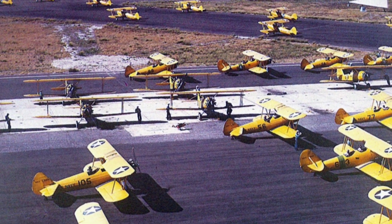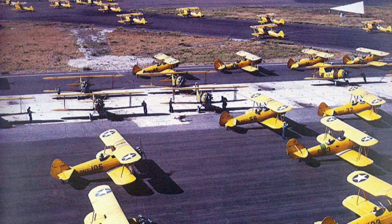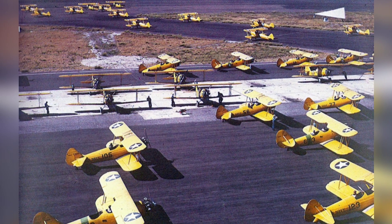A photo of N-3N and N-2S planes at the Naval Air Station in Corpus Christi, Texas, USA, in 1943.